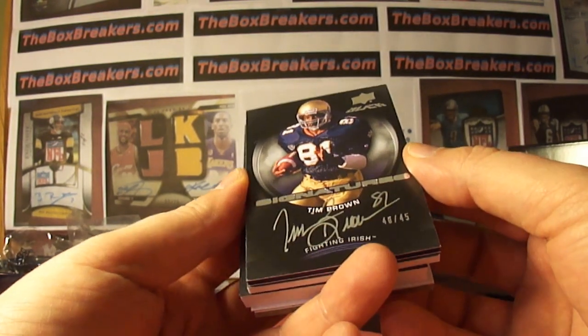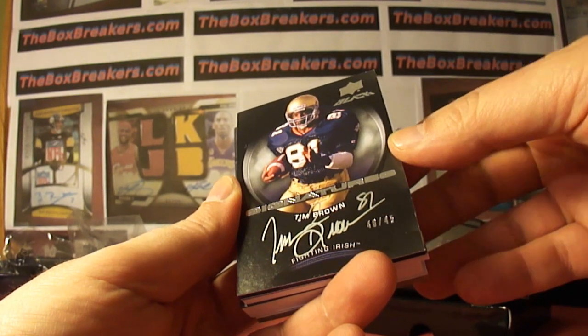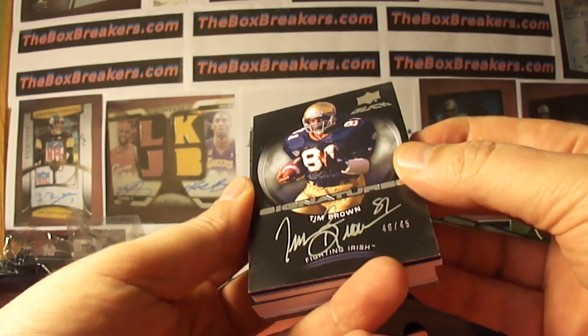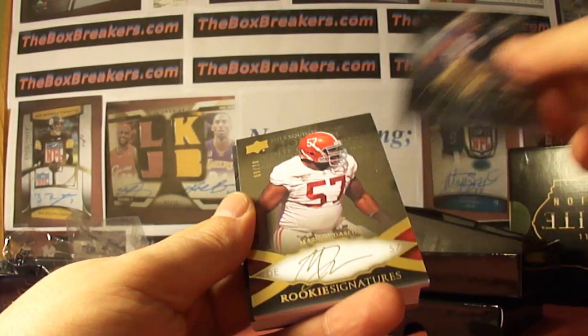Next up, Tim Brown, Fighting Irish, on-card auto again, 40 of 45. Raiders were unclaimed and they picked up in the draft. That's Deviation getting the Tim Brown autograph.